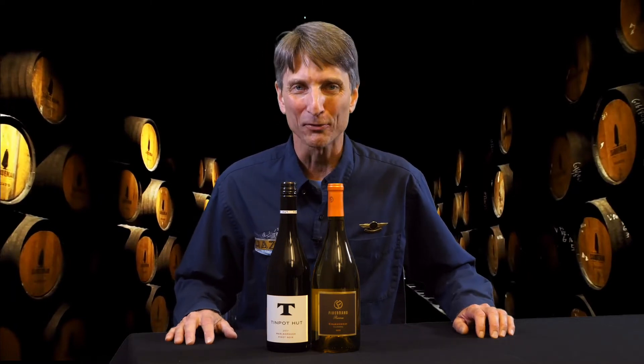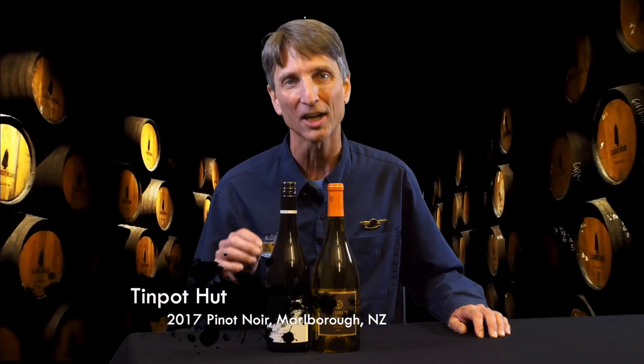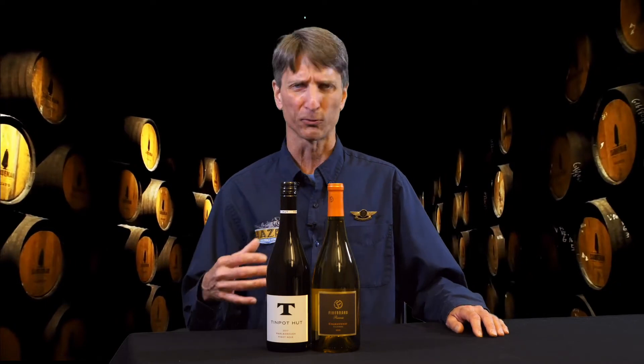Next up, we're off to New Zealand. This is the 2017 Tin Pot Hut Pinot Noir, coming out of Marlborough. We know Marlborough — mostly famous for their Sauvignon Blanc, but it's a great place for Pinot, and that really shows in this bottle. Still very fresh, youthful style. Up front, nice, bright berry fruits.